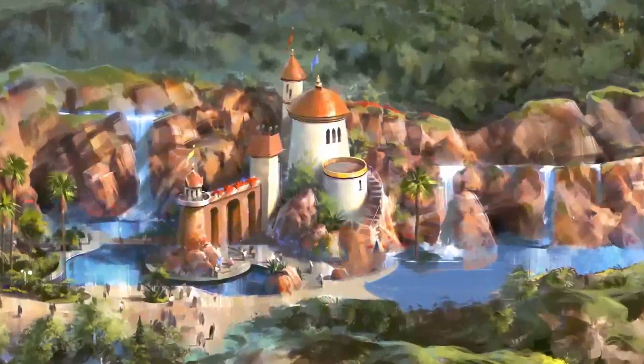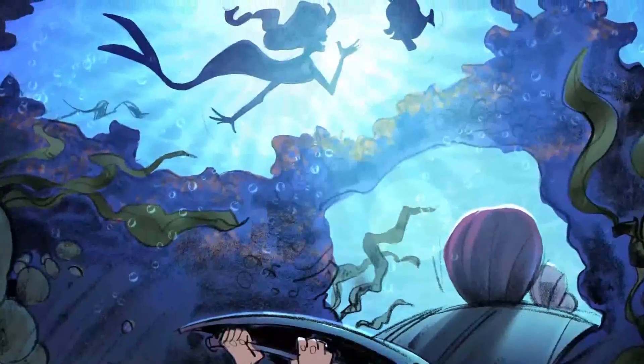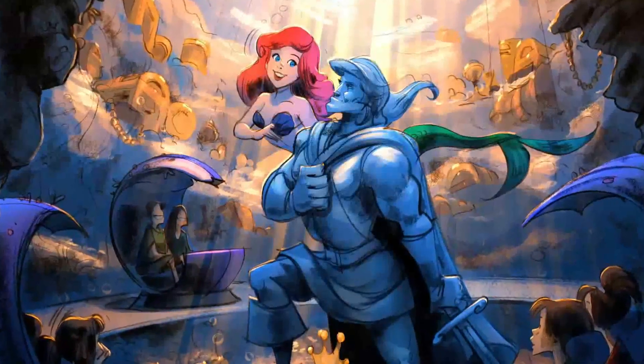Cinderella's Castle will always, of course, be the shining star and the icon for the Magic Kingdom. But when we looked at the Little Mermaid, we thought — wow — a great icon is Prince Eric's Castle. And that would be a great starting point for this journey for us to travel under the sea.